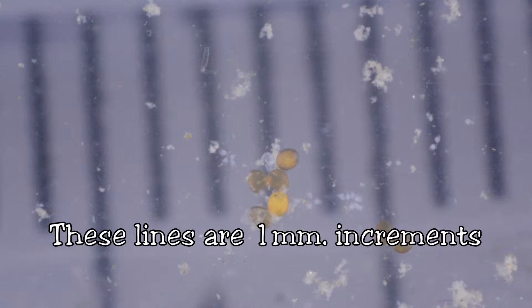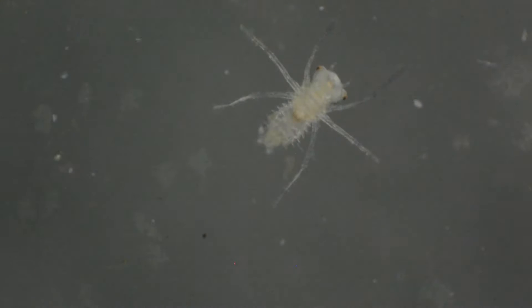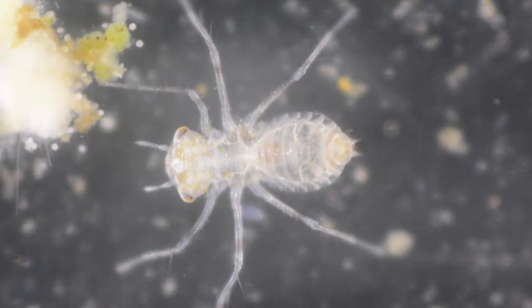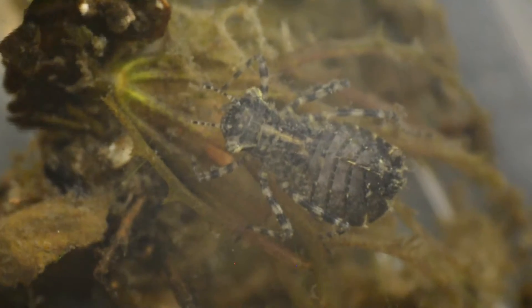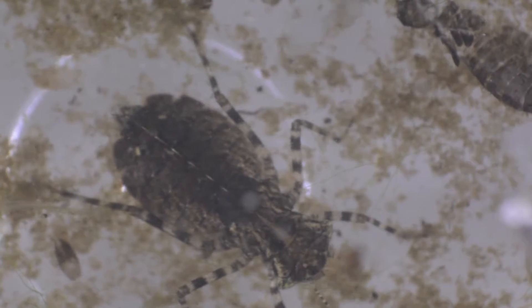The eggs hatch and become dragonfly nymphs. The new nymphs come out looking like little ghosts, but it doesn't take long to start getting some colour. These larvae molt a few times as they grow. The nymphs are short and stocky, and as they get older they become darker and start to get their markings.